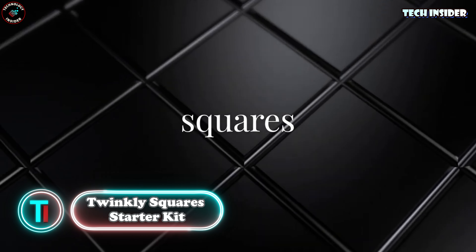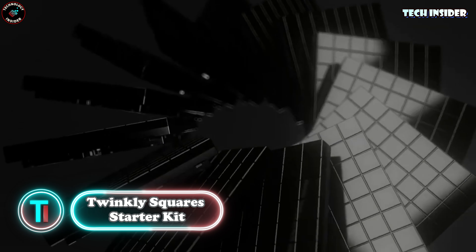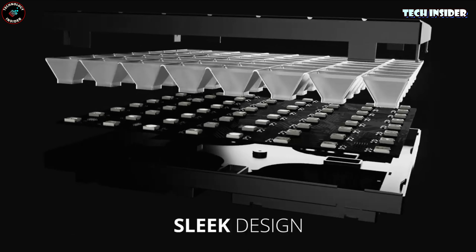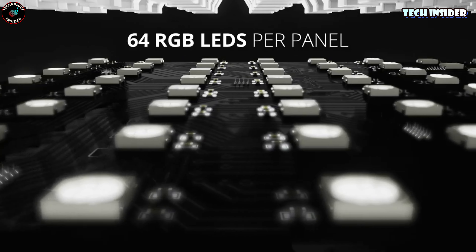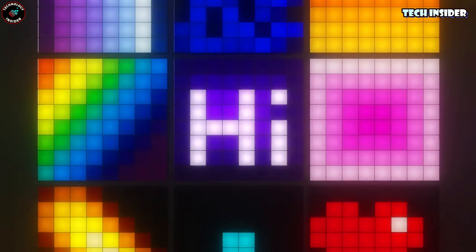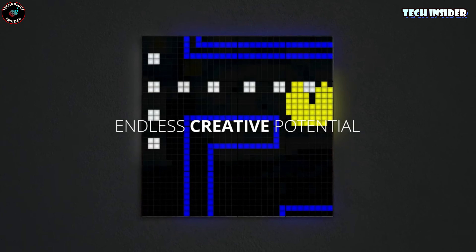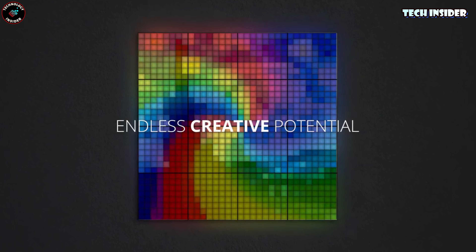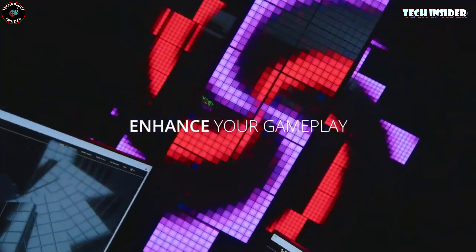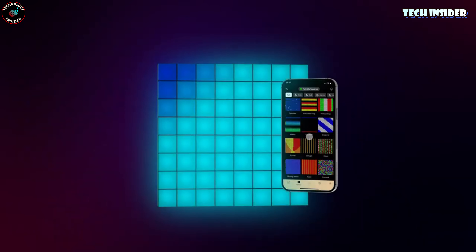Twinkly Square's Starter Kit. Let's set the perfect mood to wrap up our video with the mesmerizing decorative lighting from Twinkly Square. Featuring panels of 64 LEDs each, these panels display stunning pixel art. They are Bluetooth and Wi-Fi enabled, making setup a breeze with your smartphone. Additionally, they seamlessly integrate with voice assistants like Amazon Alexa and Google Assistant. You can grab a set, which includes one control panel and five regular panels for just $23.